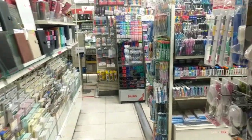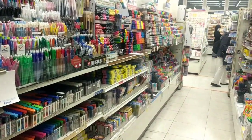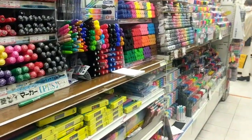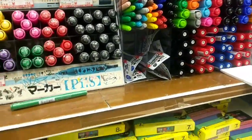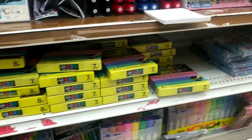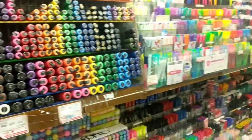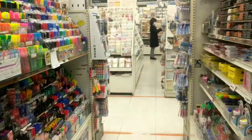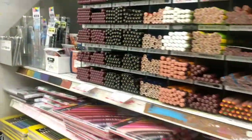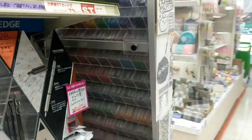Now this is the section where there are aisles and aisles of pens of all kinds of colors, markers, and Posca markers — which are the ones I usually use. Here are the Posca markers, and then more pens that you don't even know what you'll need them for, but you definitely need to buy all of them.